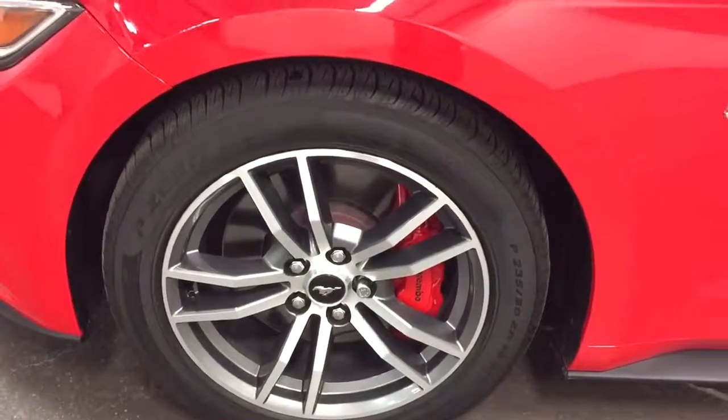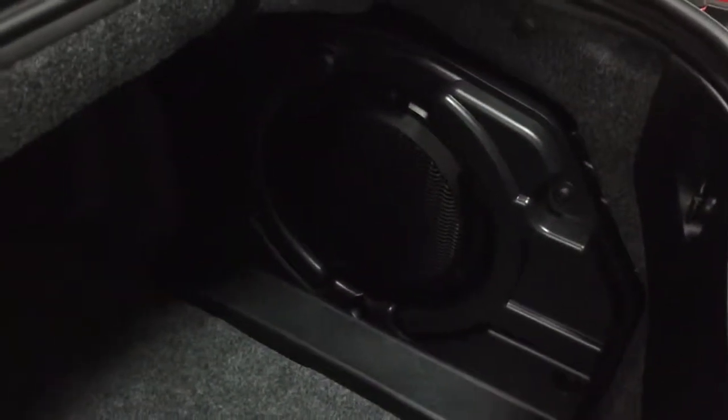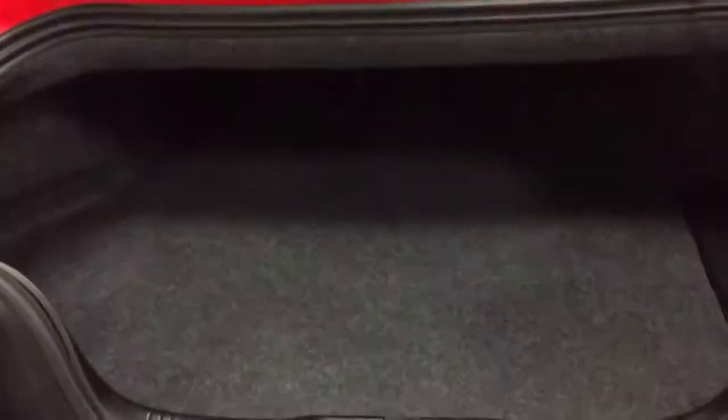There's the front, just looking fabulous, and the Brembo brakes. Just gorgeous. And the trunk — here's the Pro Shaker sound system with the subwoofer built in. Lots of room in the trunk; you can put at least two suitcases in there.